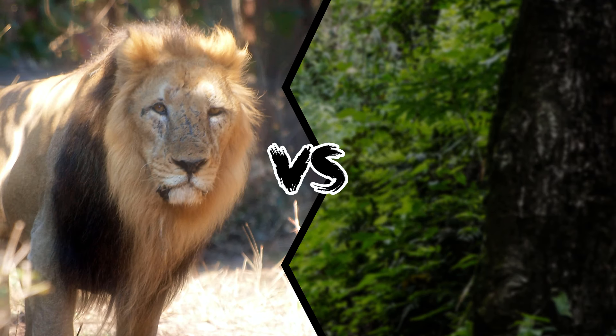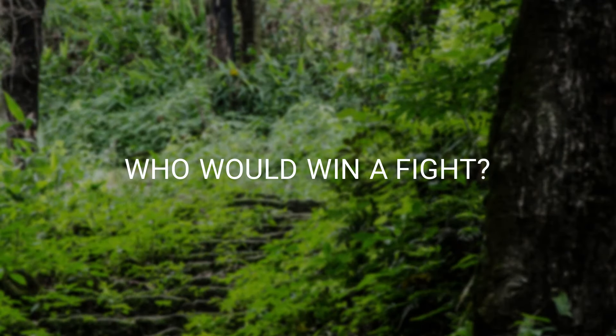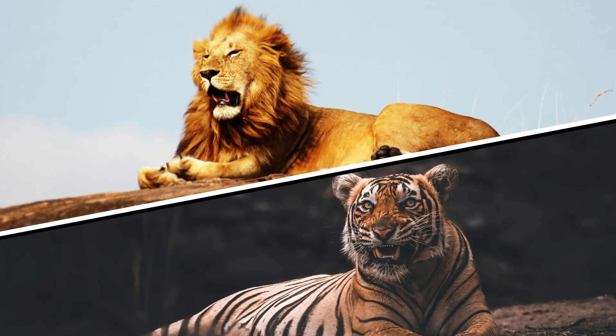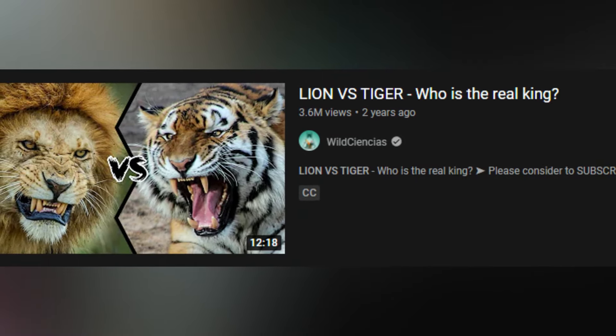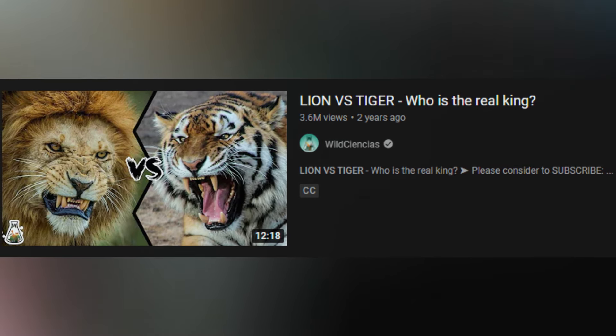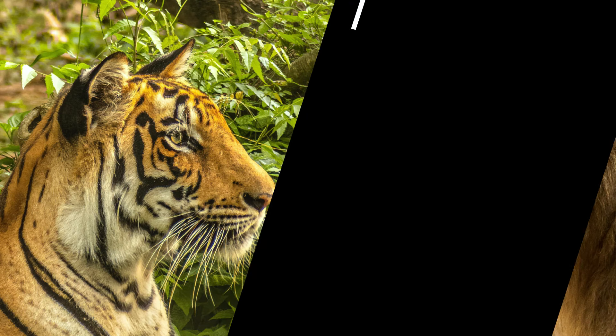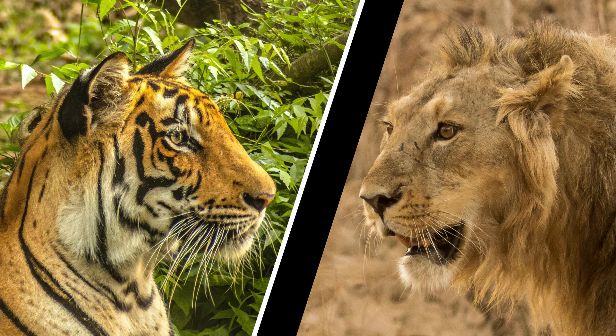Asiatic Lion vs Bengal Tiger — who would win a fight? This is probably the most legendary battle in the animal kingdom. After the classic video between the lion and the tiger, where we talked about the African lion and the Siberian tiger, today I will make this video about the Asian lion and the Bengal tiger.